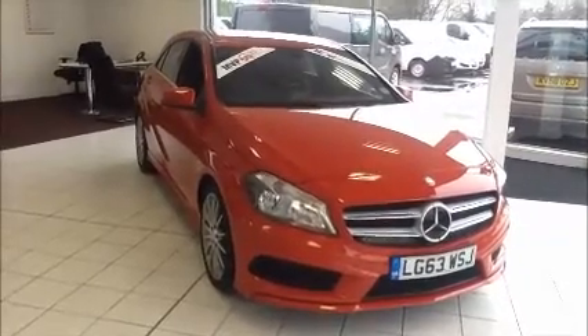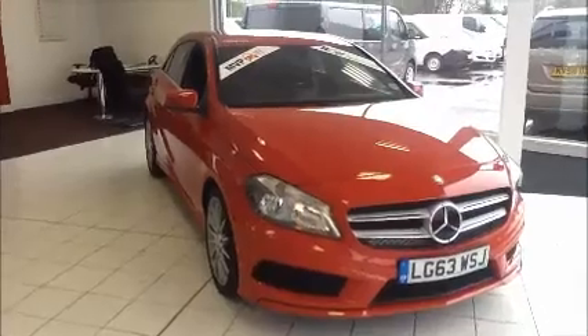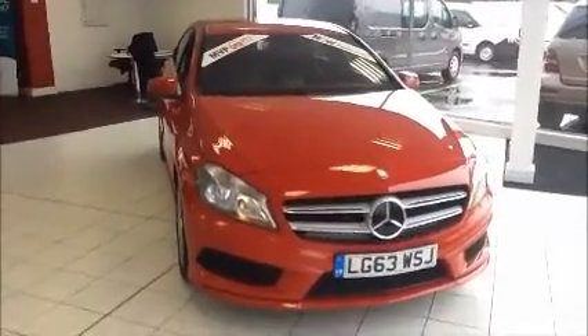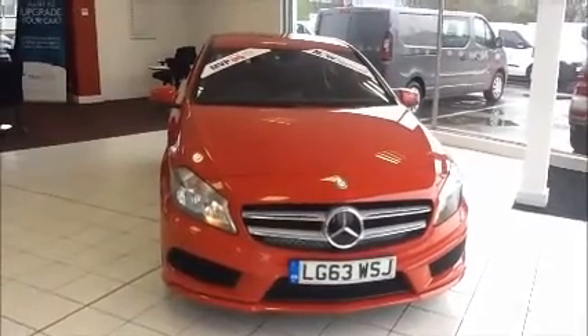We also offer free 5-day driver insurance and a minimum of 9 months MOT. This vehicle was registered in November 2013 and as you can see is on a 63 plate. This vehicle has one owner from new.